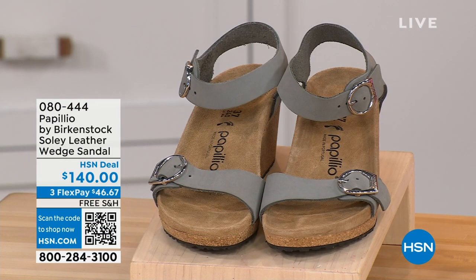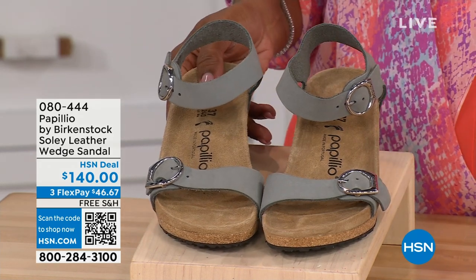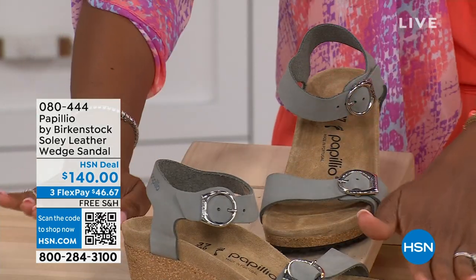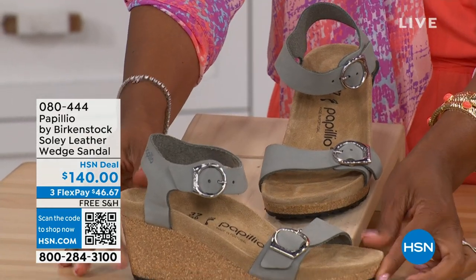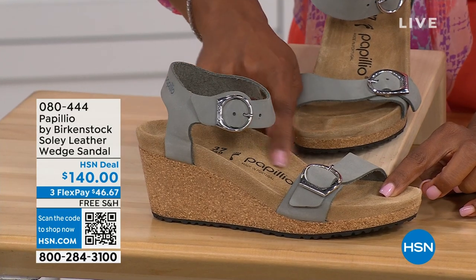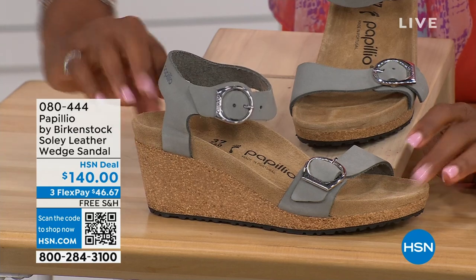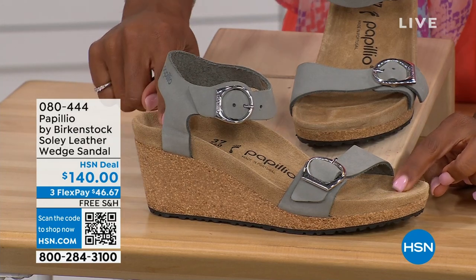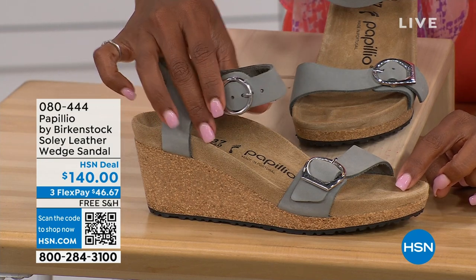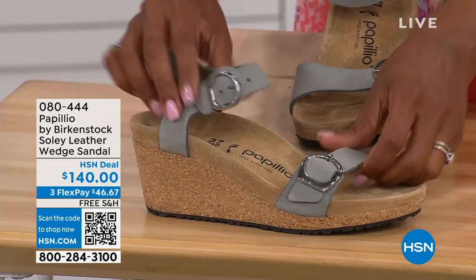Let's talk about this wedge sandal. Before I started working with Birkenstock, I thought Birkenstock was only more of a flat, lower-to-the-ground shoe. But that's not the case. You're looking here at a wedge sandal with the Birkenstock footbed. So now you can wear your heels but still be as comfortable as you are in your traditional Birkenstocks. This is Papilio by Birkenstock — the Solely leather wedge sandal, adjustable on both buckles, nice and soft and pliable against your skin.